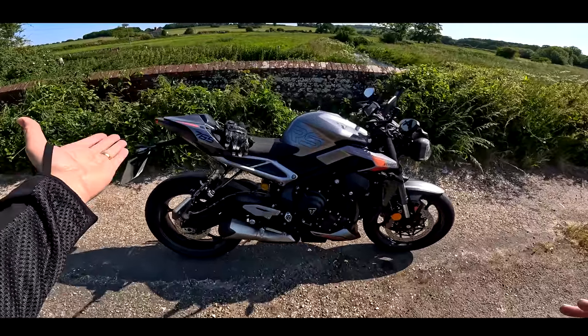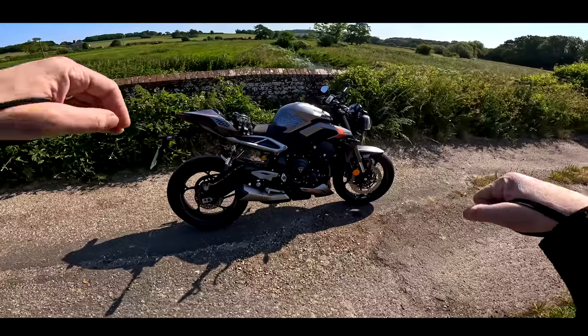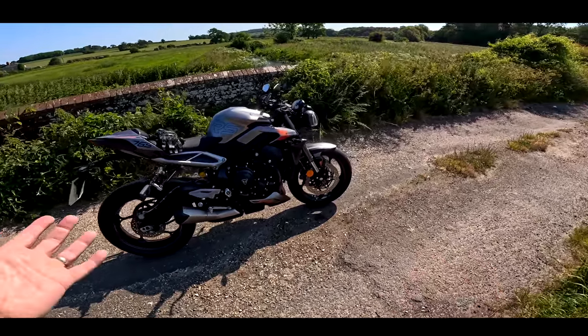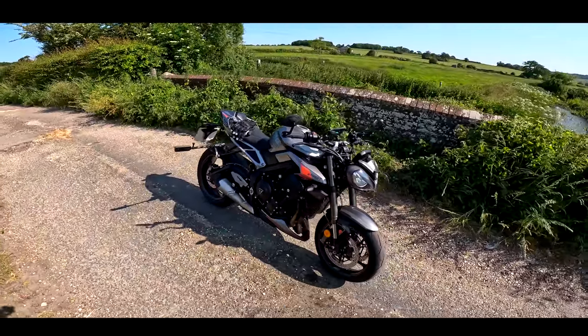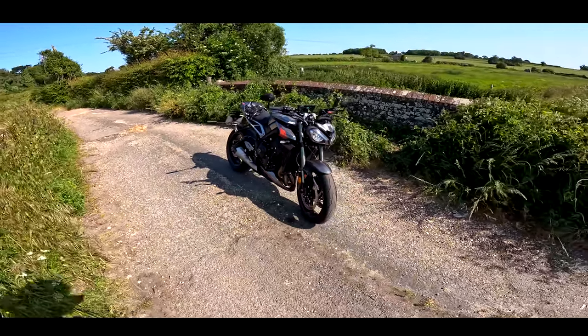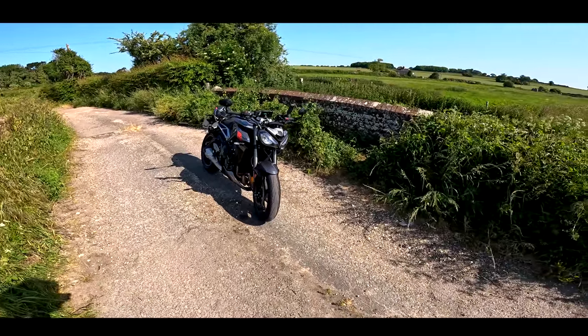It's still incredibly light — 188 kilos fully fueled. They've made geometry changes, moving the rear of the bike up 20 millimeters to put a bit more weight on the nose and make it a bit sharper. That's changed the whole geometry of the bike, and I'm really rather excited about riding this.